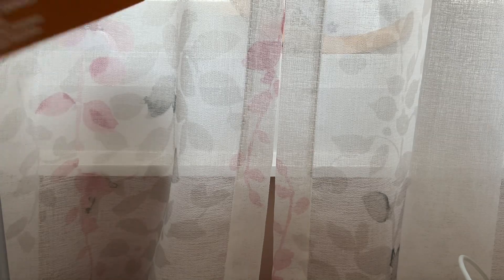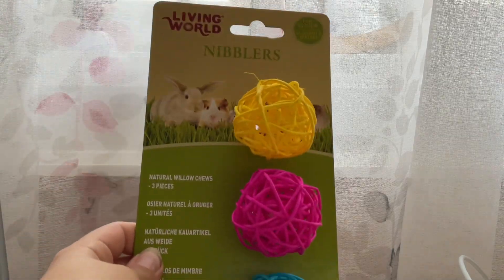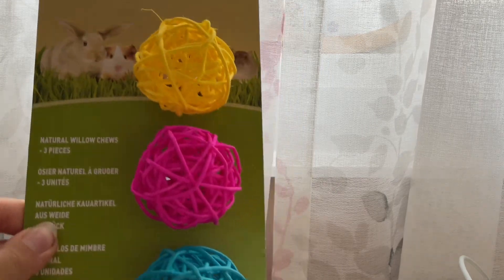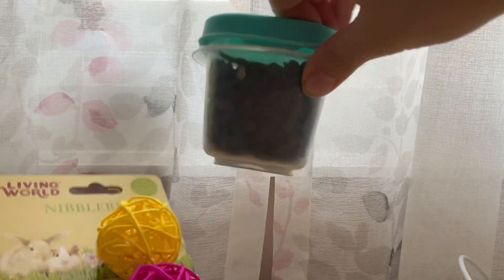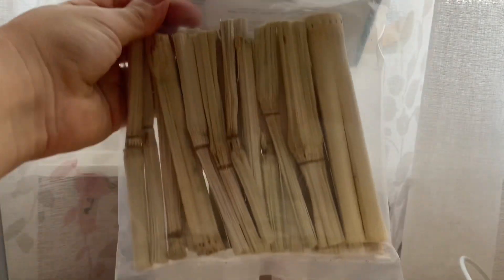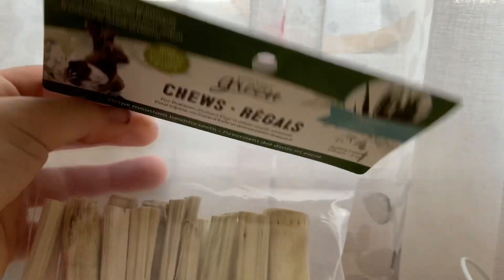The next thing I got — I think everyone uses these for hamsters — these are the Living World Nibblers. You stick seeds in them. I did have some seeds at home and you can use sunflower seeds, and I think pumpkin seeds are safe too.